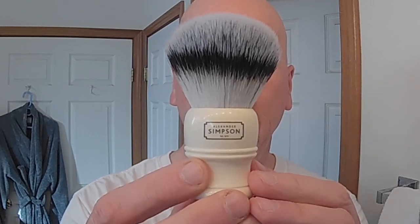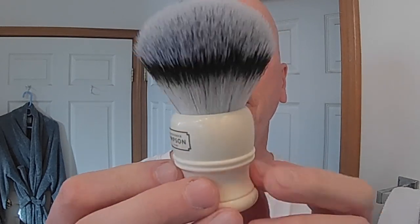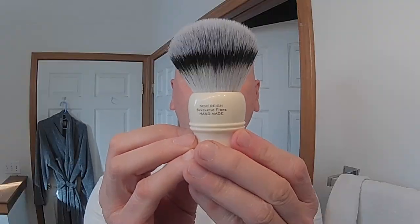All four seasons — really terrific. So we're going to put a little bit of hot water on top of this puck just to get it going. And I'm going to use my Simpson synthetic brush — my T3 Trafalgar. Sovereign, synthetic fiber, handmade, all the way from the Isle of Man. This is a terrific brush. We're going to soak that in the water right there.